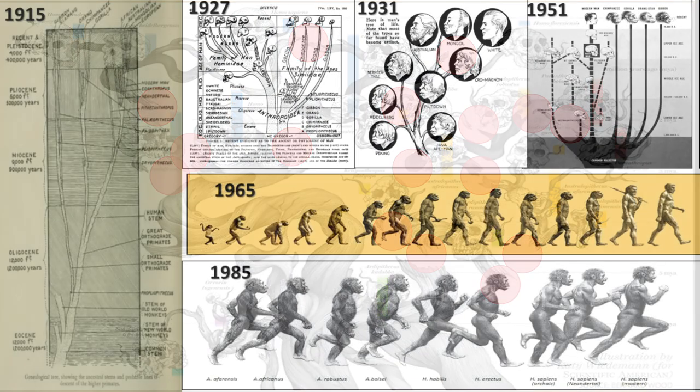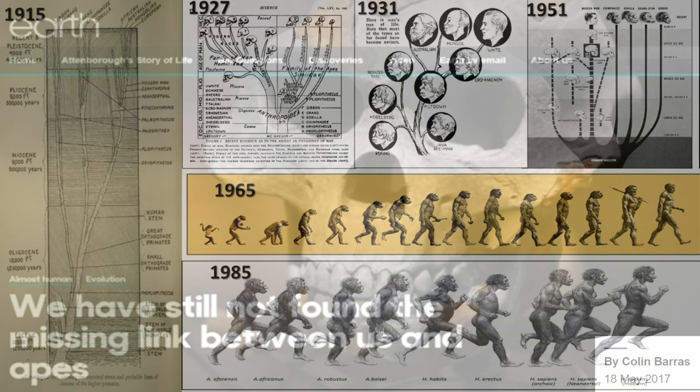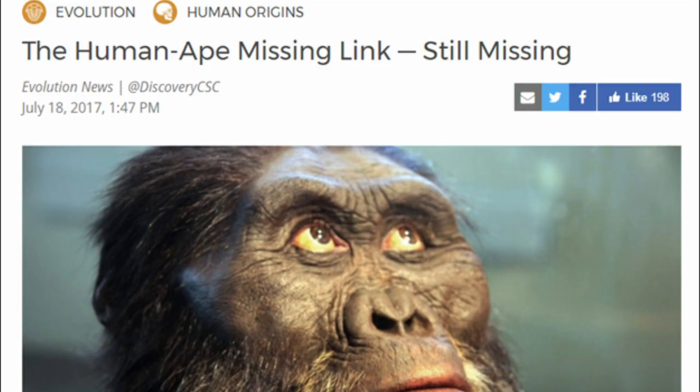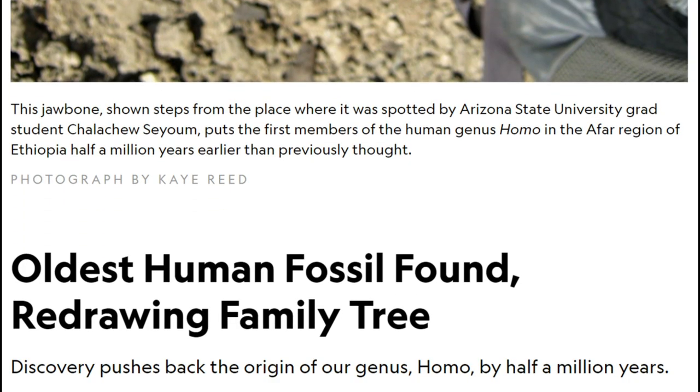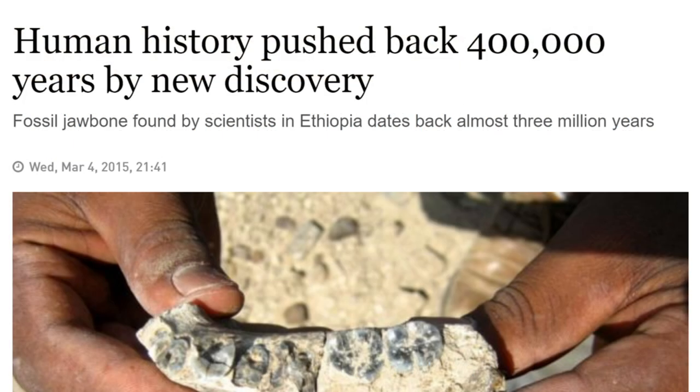The idea of human evolution is one of the most fluid, ever-changing theories on the face of the planet — it seems like there's a new story for each generation. Articles and studies keep coming out with headlines like: 'We still have not found the missing link between us and apes,' and 'The human-ape missing link is still missing,' and new fossils keep redrawing the human evolution tree and pushing back supposed human evolution hundreds of thousands of years.